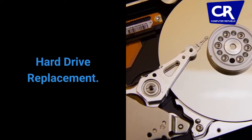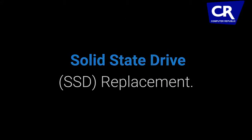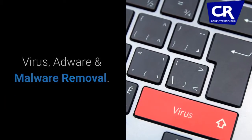Our laptop repair service includes hard drive replacement, RAM replacement and upgrades, solid state drive replacement, hardware and software diagnostics, virus, adware and malware removal, liquid damage, thermal issues, data recovery and more.